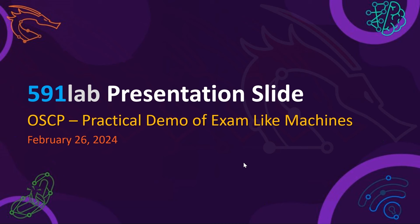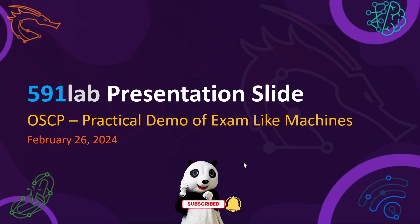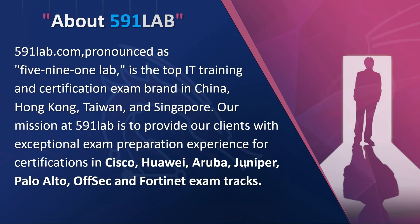We want to be that helping hand to accelerate your progress, expedite your journey, and eventually help you pass the OSCP, which will literally open the doors of several job opportunities and maybe even business opportunities for you. It is one of the most well-respected certifications globally, and we wish you luck in your journey. Without further ado, let's move on to the first slide.